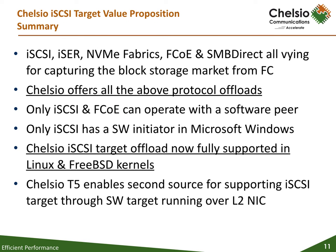Chelsea's Unified Wire provides concurrent protocol offload for iSCSI, as well as other storage protocols, and is thus the ideal future-proof networking solution for storage system vendors. iSCSI, FC over Ethernet, and NVMe over Fabrics are gaining market share from Fiber Channel for block storage.